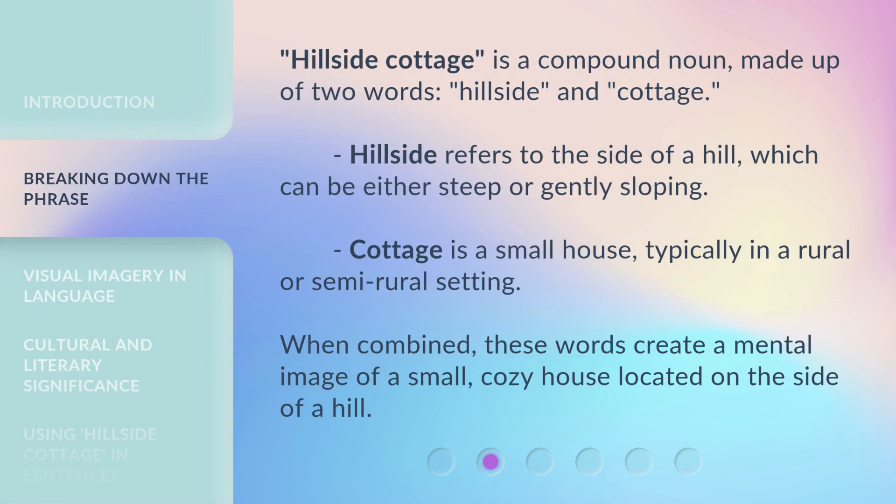Hillside Cottage is a compound noun made up of two words: hillside and cottage. Hillside refers to the side of a hill, which can be either steep or gently sloping. Cottage is a small house, typically in a rural or semi-rural setting. When combined, these words create a mental image of a small, cozy house located on the side of a hill.